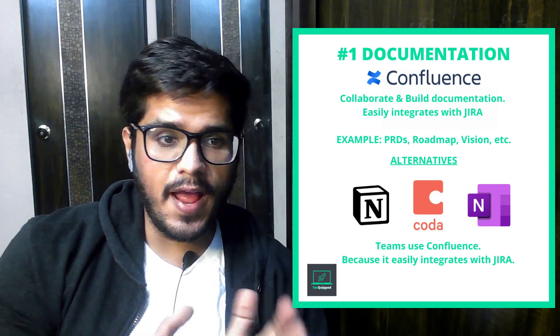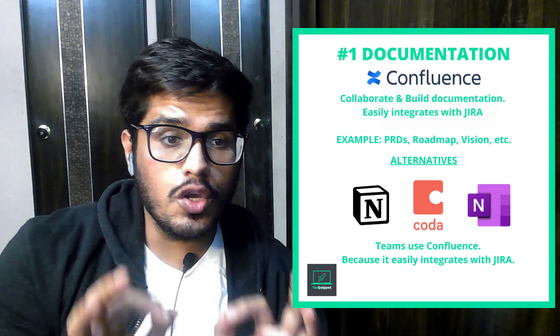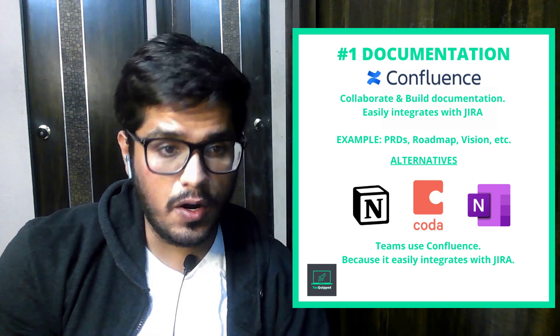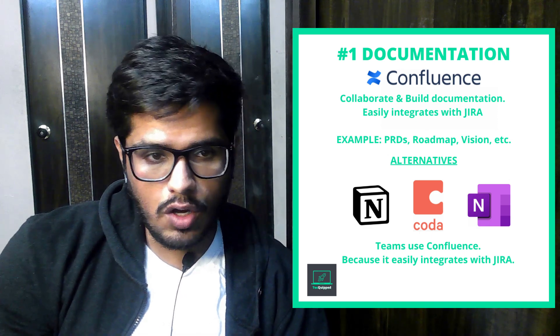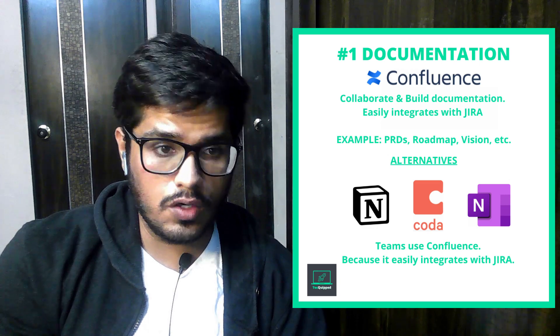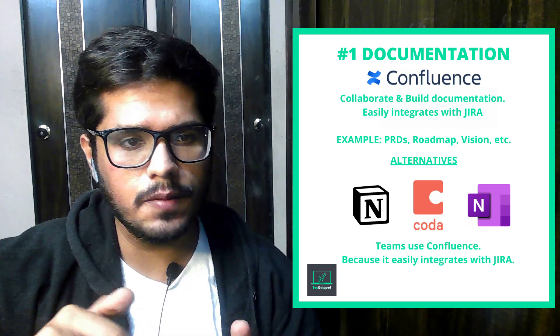The first tool is around documentation and notes, and this is probably one of the most important jobs of a product manager — documenting things correctly. For documentation, I personally use Confluence, and it's widely accepted across product and tech teams. You can use Confluence to write product requirement documents or PRDs, build roadmaps and business strategies. This is where all the teams will come to read your product documentation. If you want to learn everything about Confluence, refer to the link in the description.